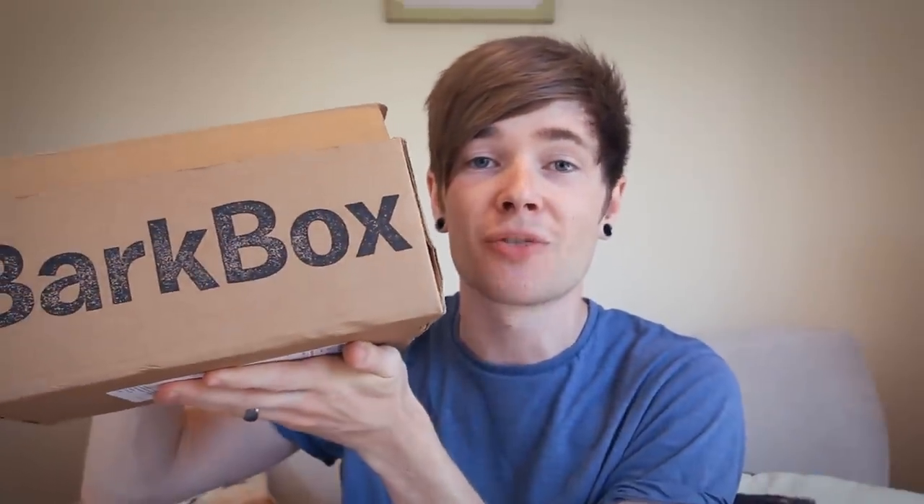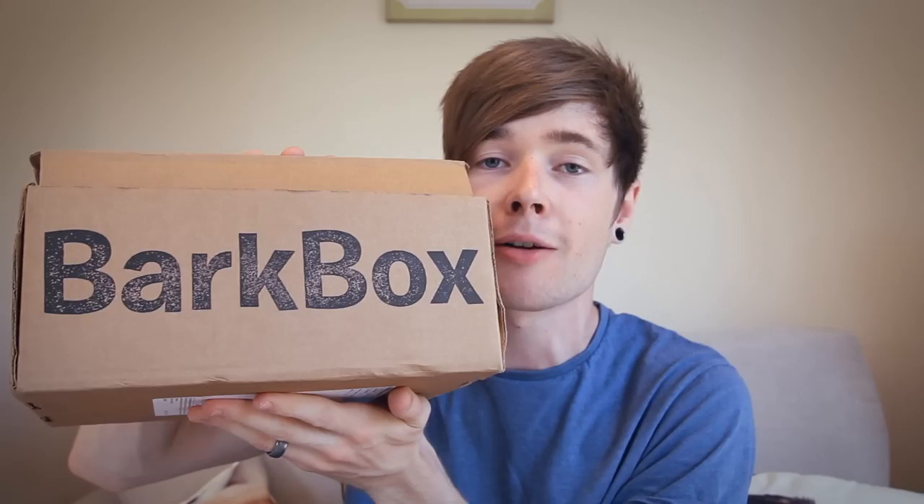I've got a package! Hey everyone! Dan here and welcome back to another video. Today, as you've just seen, we've got a package from the good people at BarkBox.